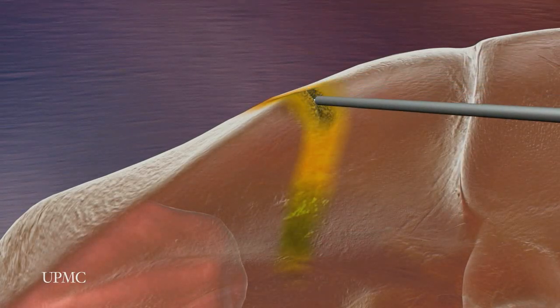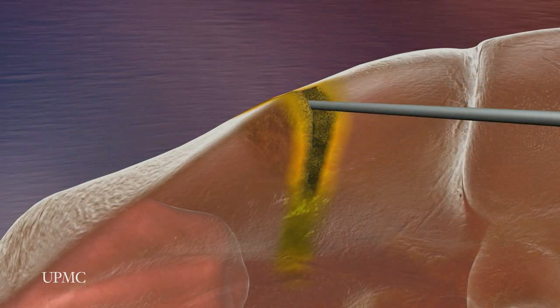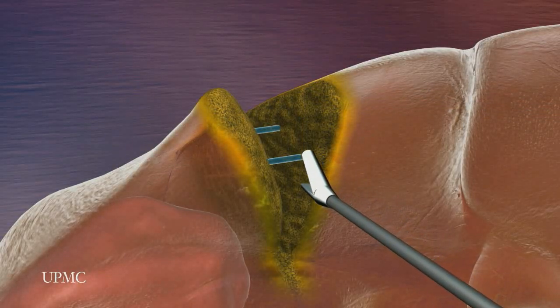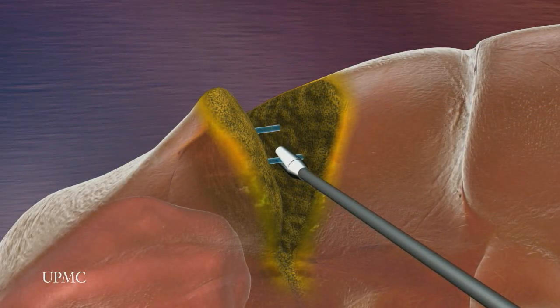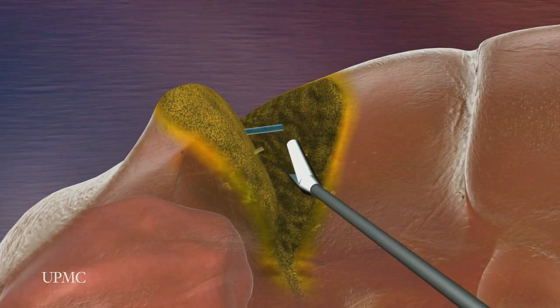Since the liver has an amazing ability to grow back to nearly full size, as much as 75% of the liver can be removed. Layer by layer, the liver is divided to expose the deep blood vessels, which are then sealed.